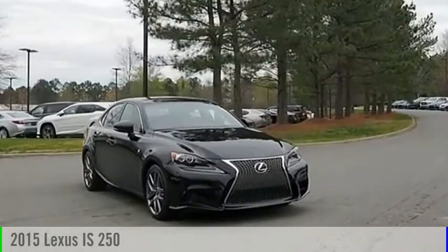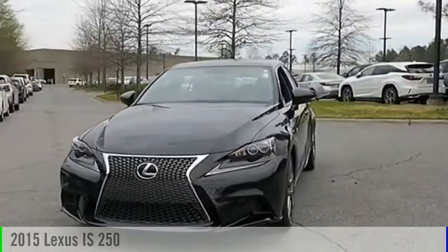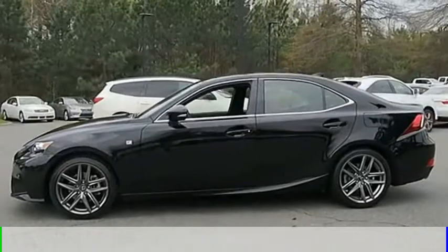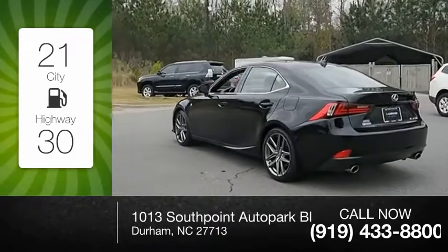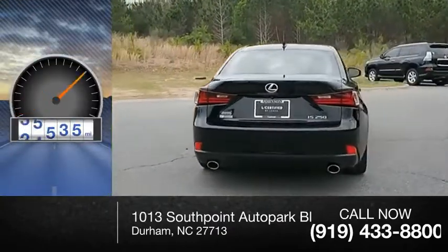Make a great choice today with the 2015 IS250. This vehicle is powered by a rear-wheel drive, six-cylinder, 2.5-liter engine and comes with a six-speed automatic transmission. Great fuel efficiency saves you money by requiring fewer trips to the gas station. This vehicle has less than 40,000 miles.